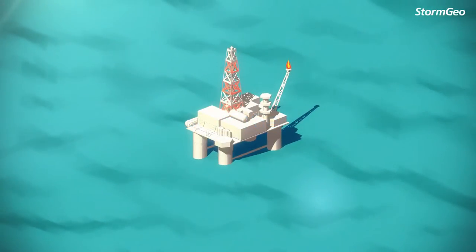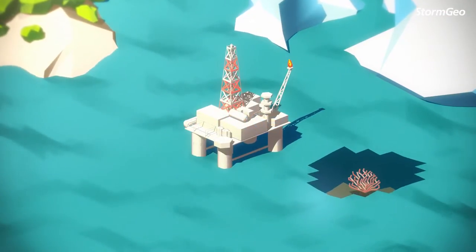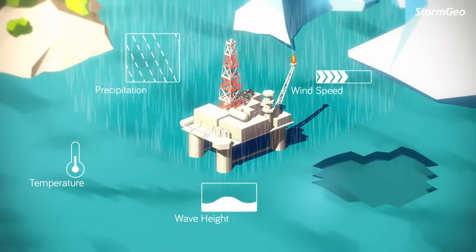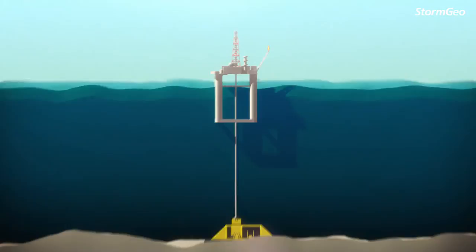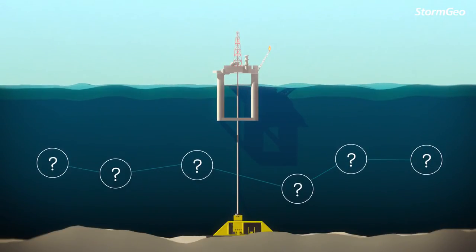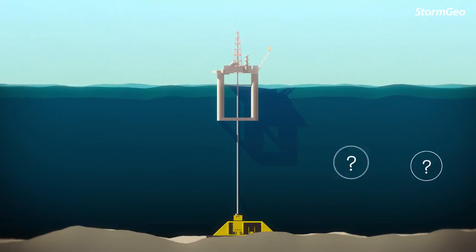The oil and gas industry is moving into harsher and more sensitive areas. Atmospheric data is accessible and reliable. However, understanding the subsea environment is a different and demanding task. Lacking concrete data about the oceans puts your operations at risk.